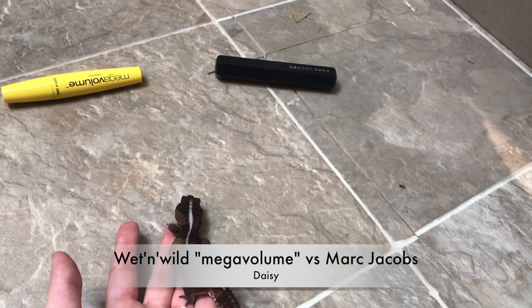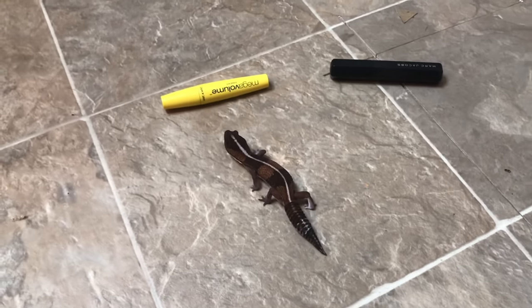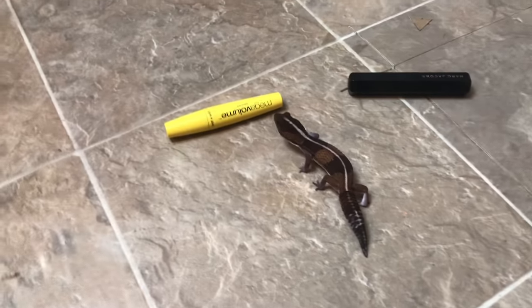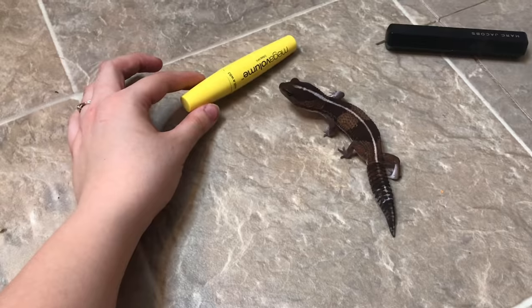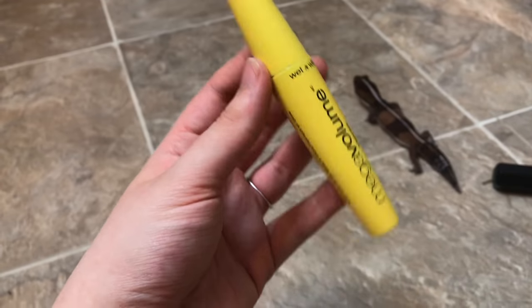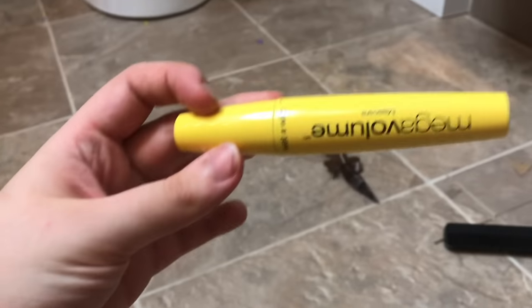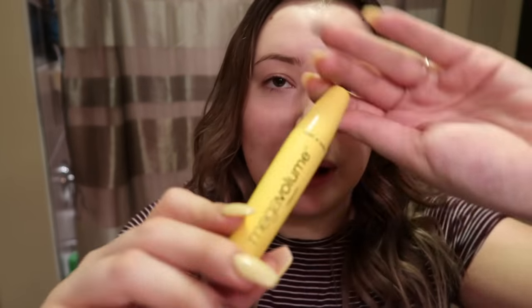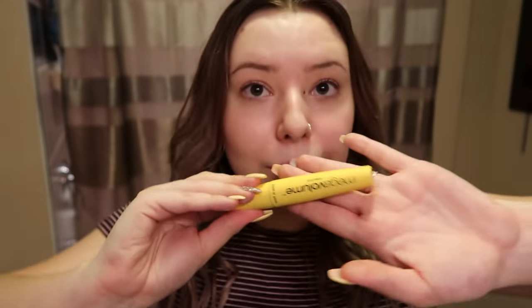I'm hoping for Marc Jacobs. Daisy, pick my mascara. She keeps walking towards the Wet n' Wild one. Daisy, why did you have to do this to me? Guess this is it — the one that I hate. Well, looks like we're going with the Wet n' Wild Mega Volume mascara. It looks like my animals hate me because they picked the Wet n' Wild Mega Volume mascara even though I hate it so much. I really, really hate this mascara, but I guess we're going to have to make it work.